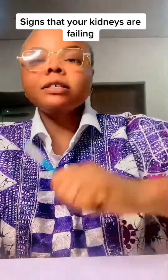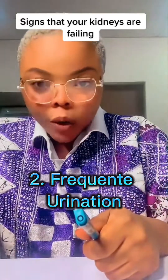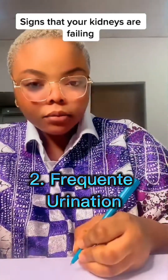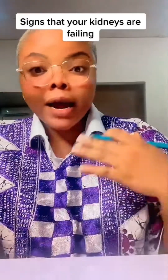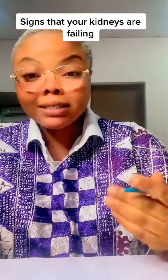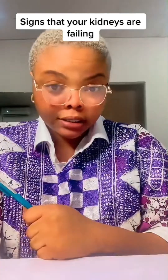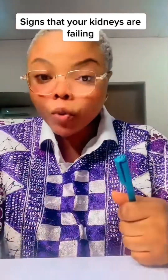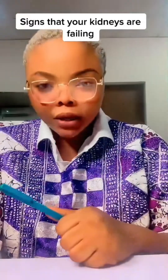Another sign is urinating frequently. If you find yourself urinating at night, urinating almost always — more than how you used to — these are two different things. A reduction in urination and frequent urination, especially at night, both indicate there is a problem.